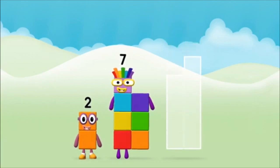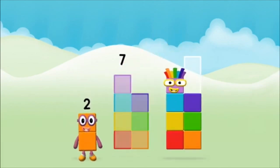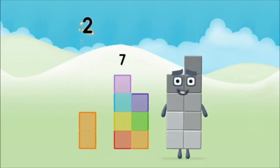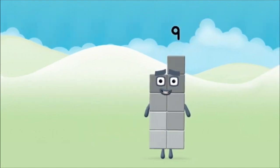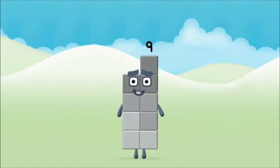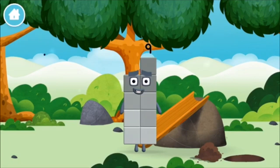Seven, seven. Two plus seven equals nine. Congratulations! You made Numberblock nine — you made a new Numberblock!